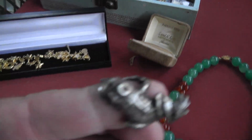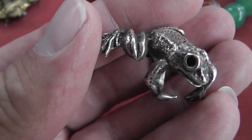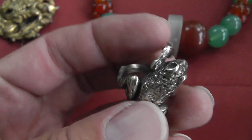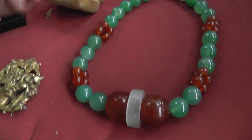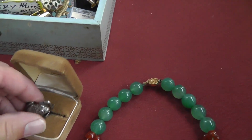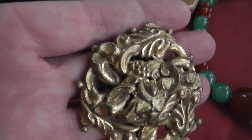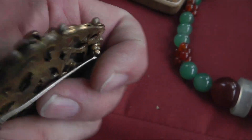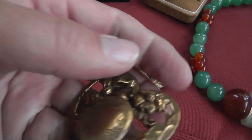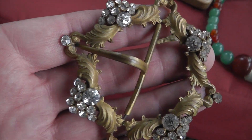Love the frog — he is so well detailed, even underneath. Not marked, but he was five bucks. Hoping we'll test him and he turns out to be sterling. Even if he isn't, it's a cool piece. Some really old Victorian brooches — they were $5 a piece. This one's really neat: it's a brooch, but it also has a locket. Love the old buckle.